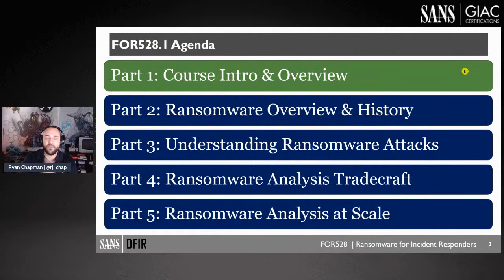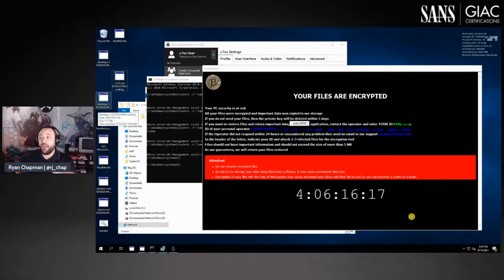Day one covers the course intro and overview, the history of ransomware — what is it, where did it come from — then what a ransomware attack really looks like, and the tradecraft of analysis. Ransomware analysis at scale then takes it up a notch, because in a ransomware investigation you need to have a holistic picture of the environment.